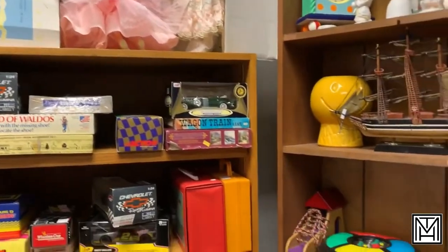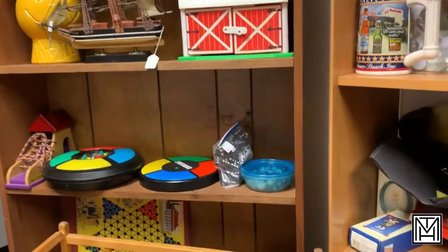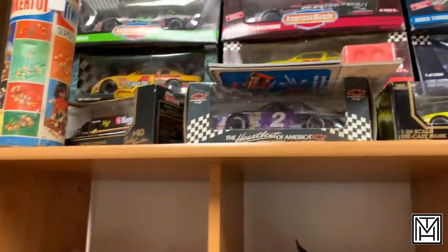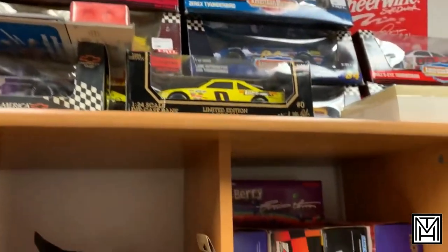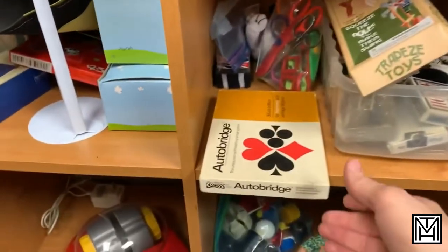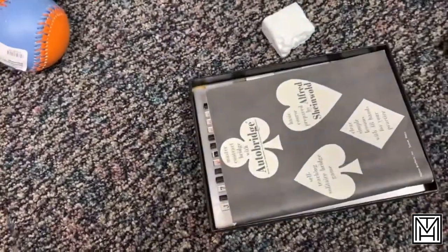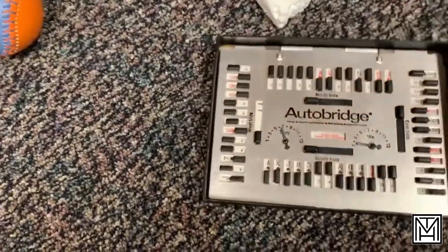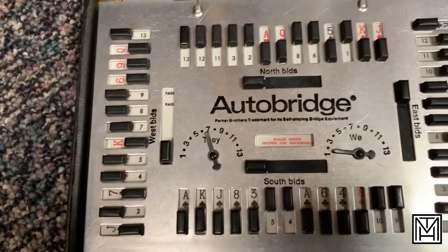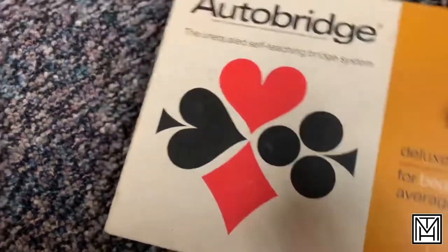Different estate sales or places like this work toys and games differently — here it's all in one room. Sometimes it's worth going through and mixing the new collection with the vintage pieces, and sometimes you find something fun. One of them is this set right here: it's an Auto Bridge Deluxe Edition for beginners. Still has the original instruction booklet and the little counters for playing bridge. Still don't know how to play it, but it's a cool item at an inexpensive price, so it's coming home with me.